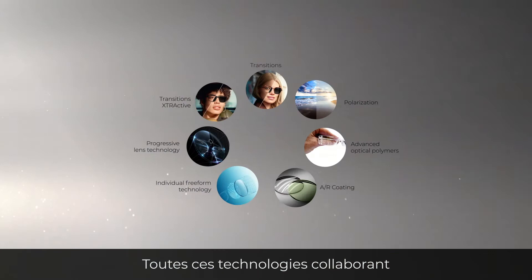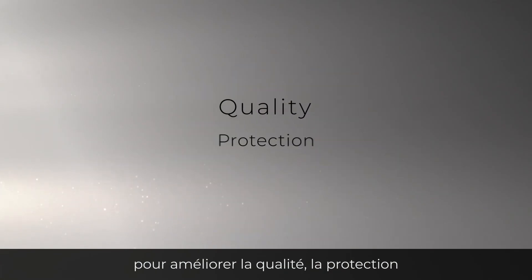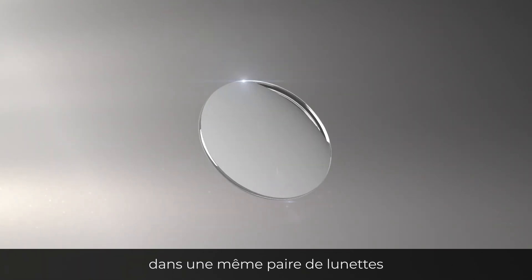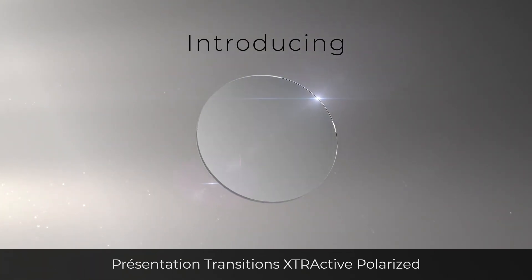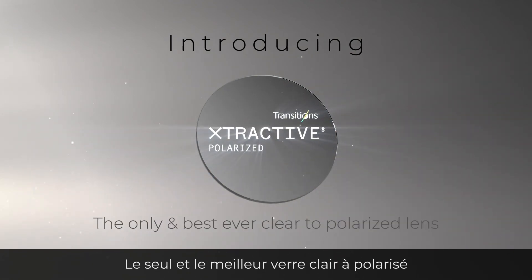Imagine all modern lens technologies working together to improve the quality, protection and comfort of your vision, all in the same glasses. Introducing Transitions Extractive Polarized, the first ever clear to polarized lens.